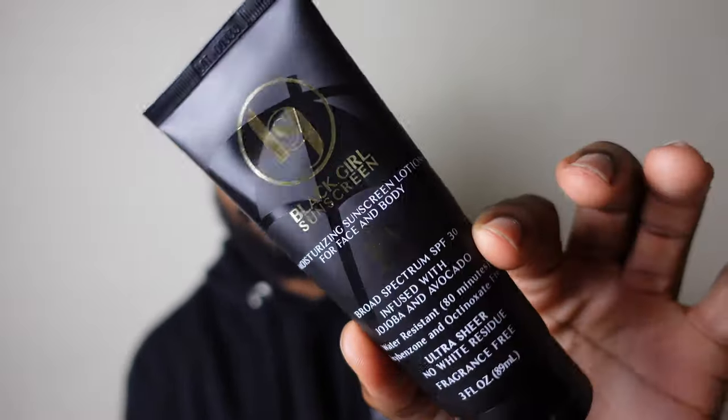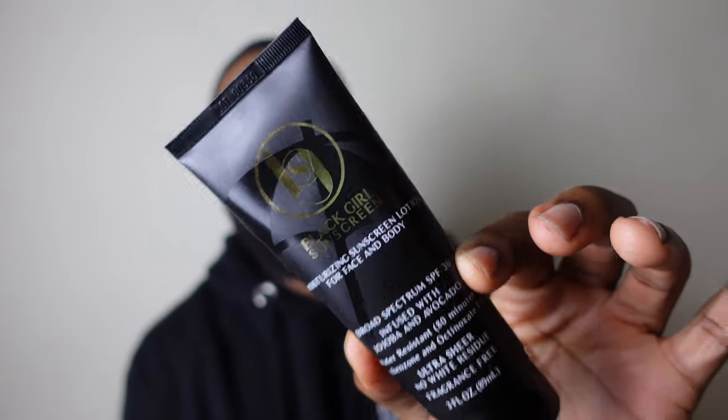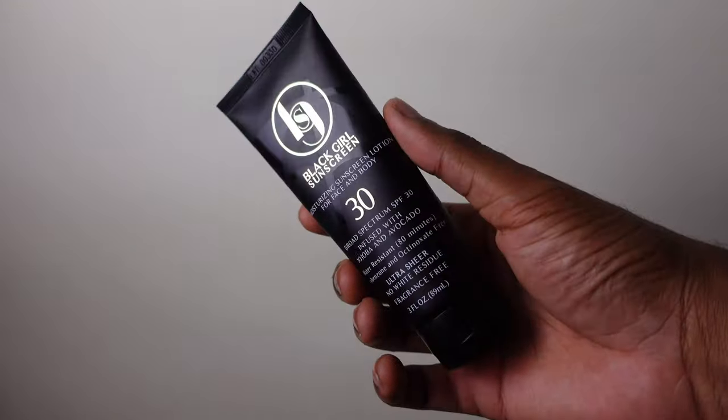The other sunscreen I use is Black Girl Sunscreen, SPF 30. Both of these sunscreens — especially Black Girl Sunscreen — melt right into your skin. A lot of sunscreens aren't made for people of color. If you use an average sunscreen, it leaves a white or purple overcast on your skin. You'll look like Casper the Ghost. Both of these featured sunscreens absorb perfectly with no white cast, no purple cast — you look amazing with a nice natural glow and full protection.